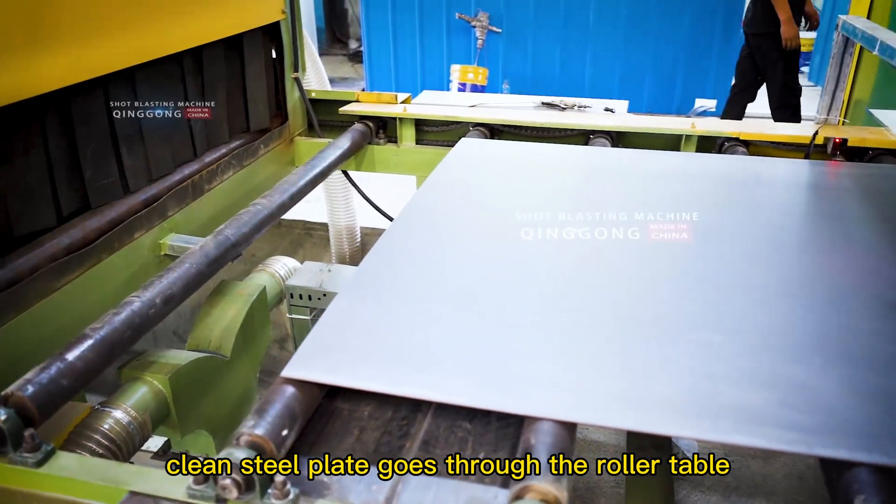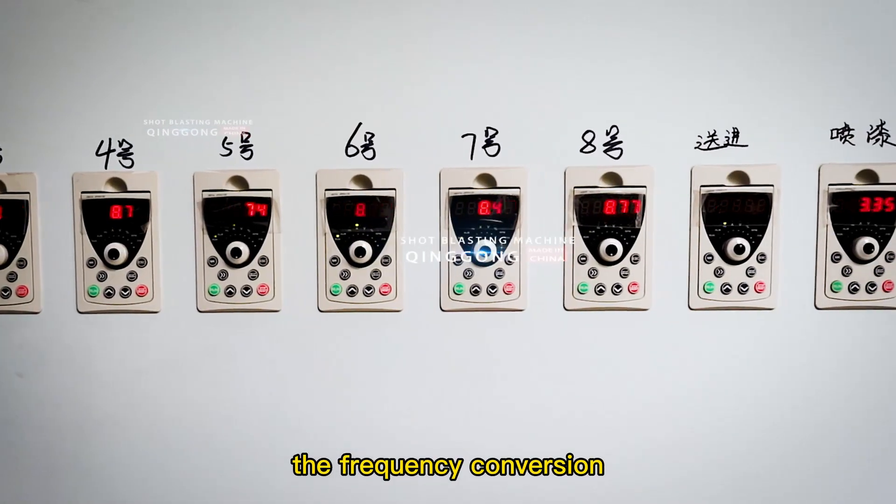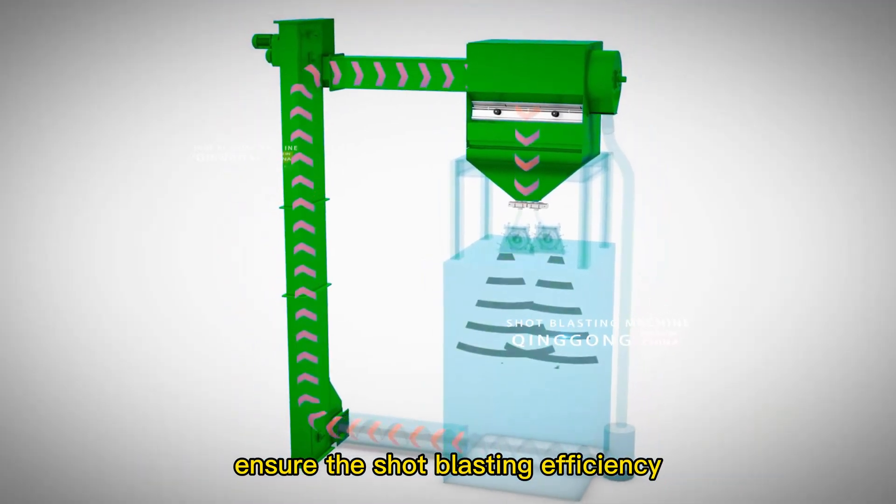The surface-cleaned steel plate goes through the roller table to the next process: painting. The frequency conversion speed regulating turbines and the reasonable angle ensure the shot blasting efficiency.